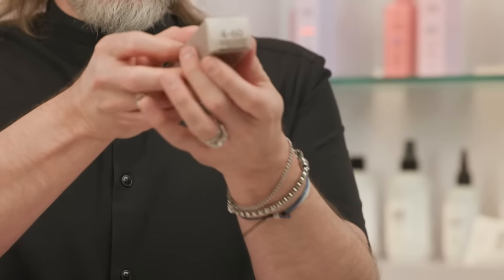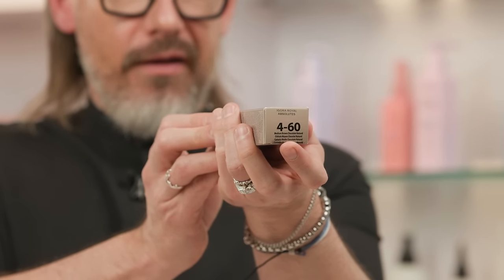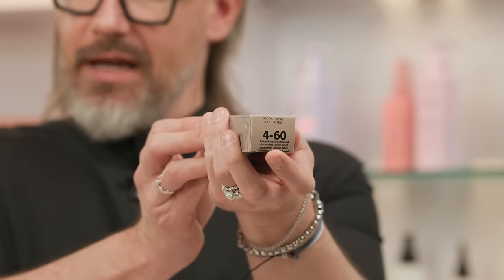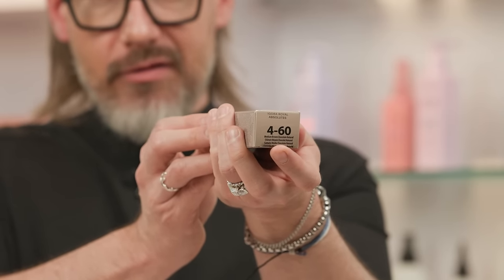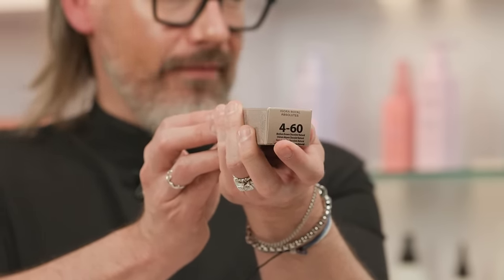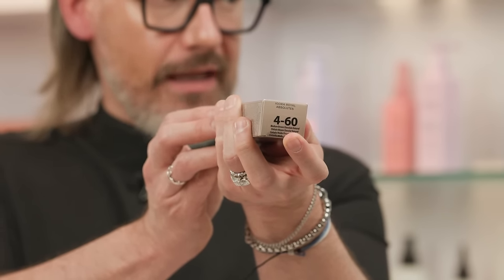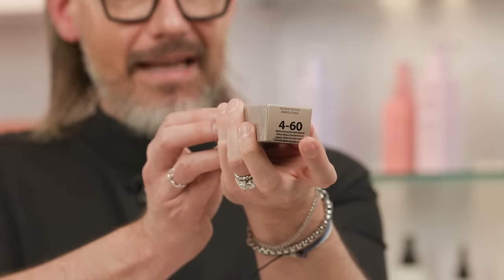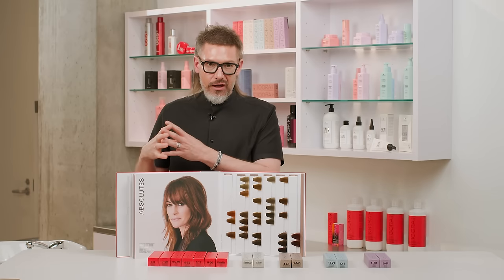The Absolutes use the same numbering logic: the number before the dash is the level, and the tone directions come after. For example, level 4-60 — level four chocolate with neutral already built in. The Absolutes are different from the core Igora Royal red boxes: they have 30% more pigment, a slightly higher alkaline content, and are pre-mixed so you don't have to combine parts of a fashion shade with a gray coverage series.